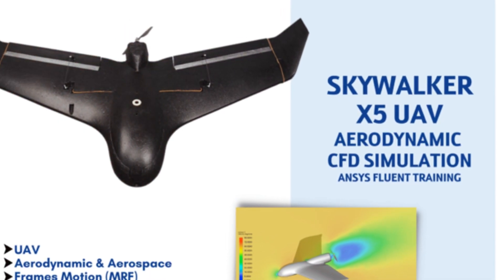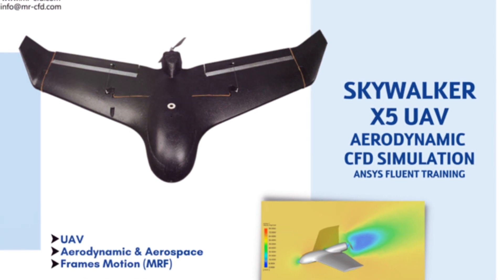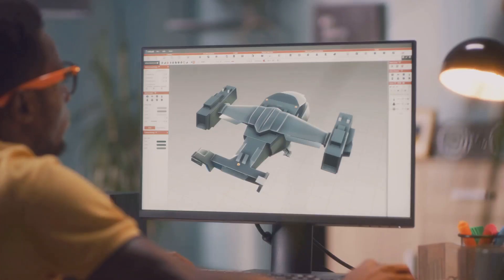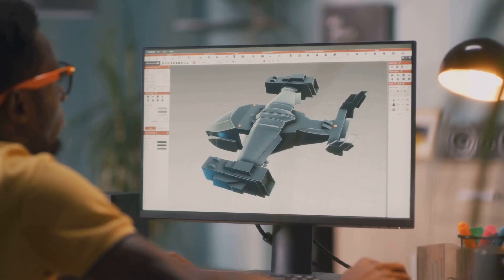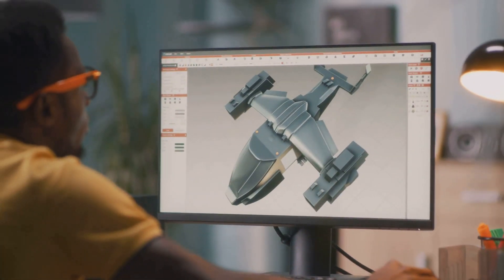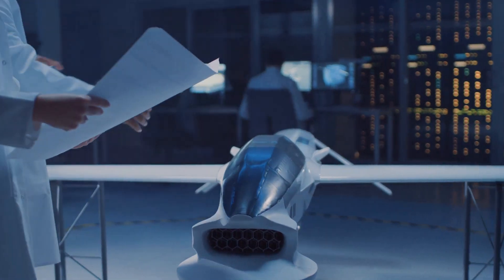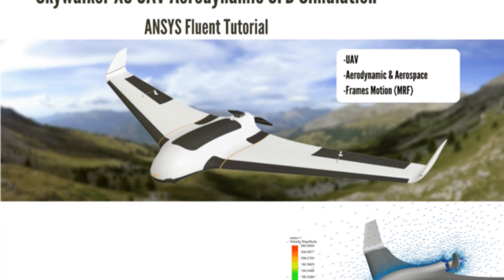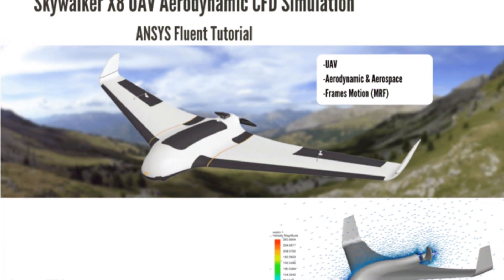First up, let's talk about the breadth of what MESTA CFD offers. They provide a comprehensive suite of CFD simulation services — from basic aerodynamic analyses to complex multi-physics simulations, they've got it all covered. Their expertise spans across various aerospace applications, making them a go-to for anyone needing top-notch CFD solutions.